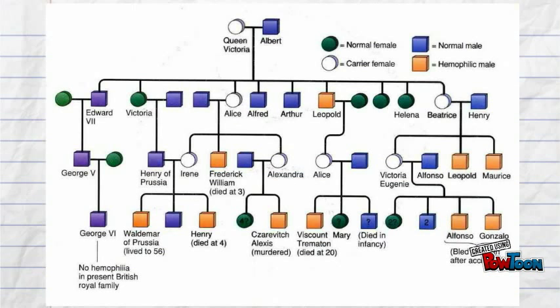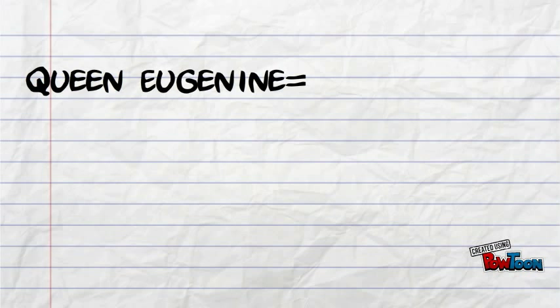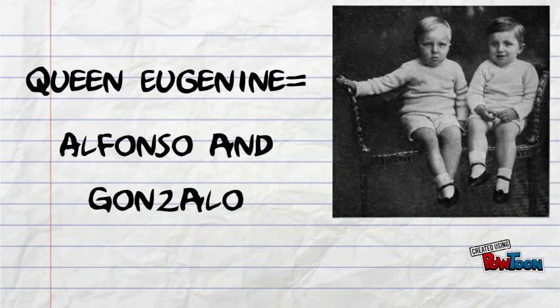We can't blame Queen Victoria for passing it on to many, as we went on to have things like Rasputin and even the current British royal family. Two of Queen Victoria's daughters, Alice and Beatrice, were also carriers of haemophilia. Beatrice gave birth to two sons who had haemophilia. She also had a daughter who became the Queen of Spain and who, like her own mother, was a carrier of haemophilia. She gave birth to two sons who had haemophilia, Alfonso and González.